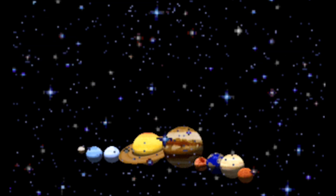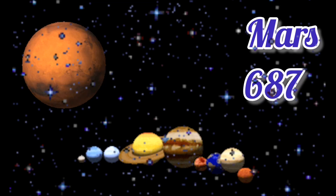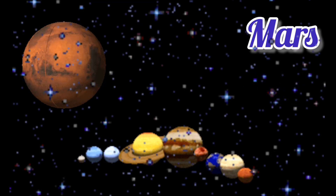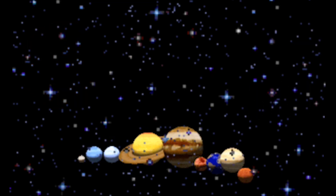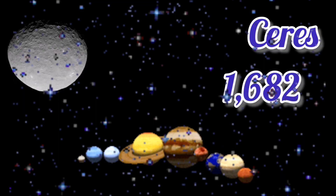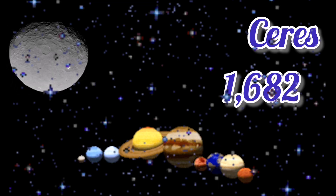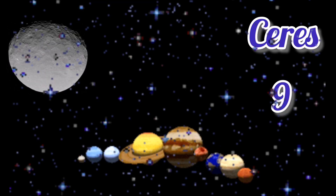Now we move on to Mars. Mars takes 687 days to orbit the sun and Mars takes 24.6 hours to spin. Now we move on to Ceres. Ceres takes 1,682 days to orbit the sun and Ceres takes 9 hours to spin.